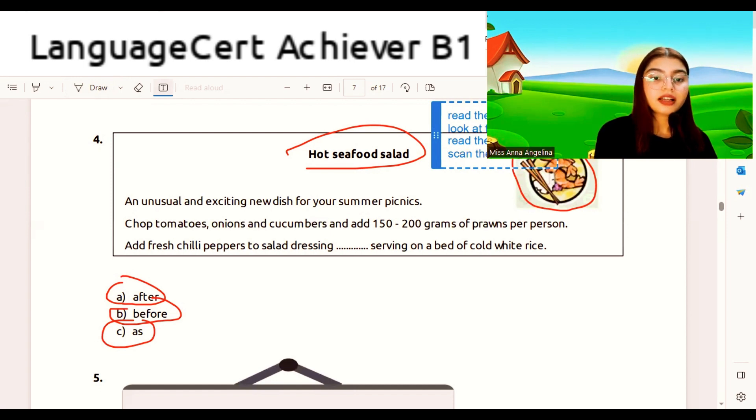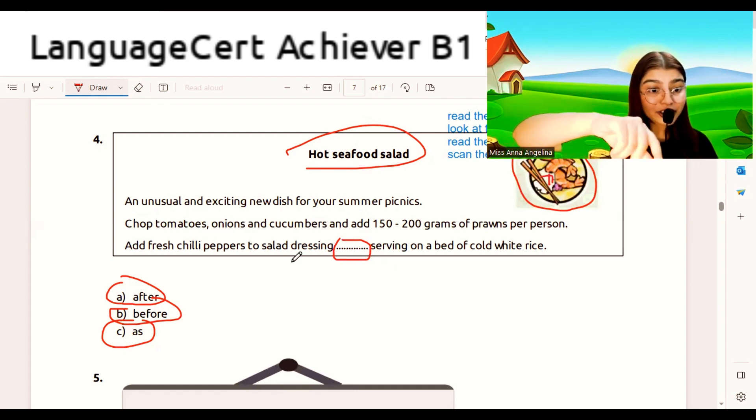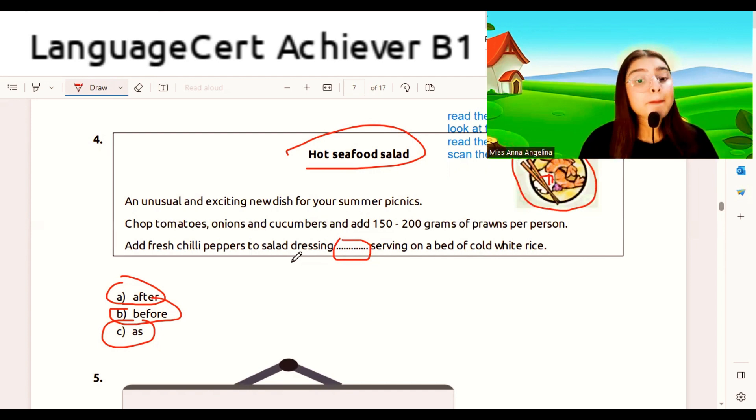Let's scan the answer in the passage. We find: 'An unusual and exciting new dish for your summer picnics.' It mentions chopped tomatoes, onions, and cucumbers, and to add 150 to 200 grams of prawns per person, then add fresh chili peppers to salad dressing — that's 'before.' Serving on a bed of cold white rice — also 'before.' So 'as' cannot be the answer. Did you get it correct?